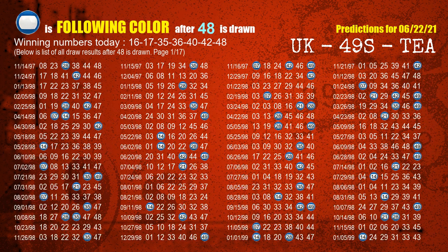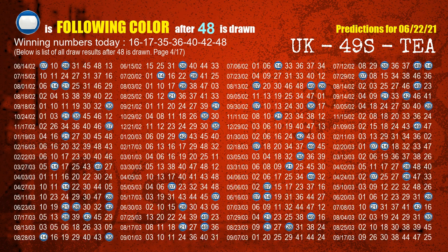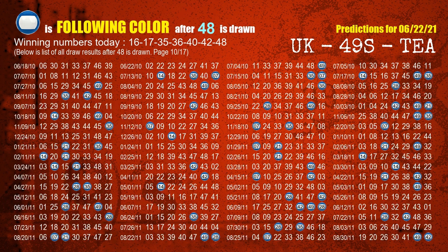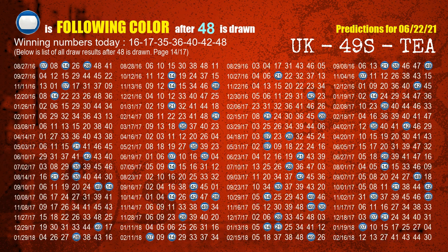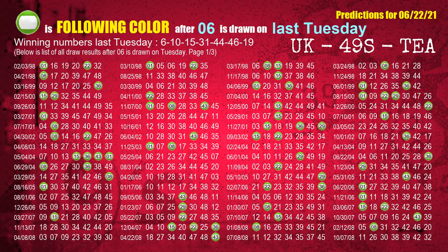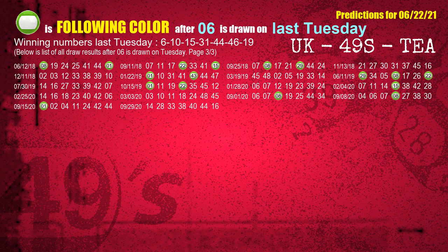The booster winning number is 48; the most frequently following color is blue when 48 is the winning number in last draw. Just like the following ones analysis, we can find out next week's following ball colors through the result of the same day last week. The first winning number last Tuesday is 06; the most frequently following color is green when 06 is the winning number on last Tuesday, highlighted with a color ball image.